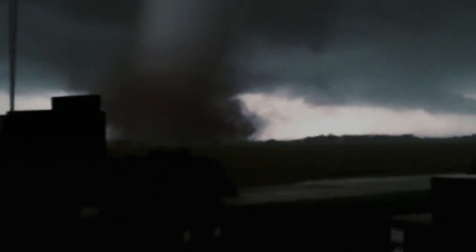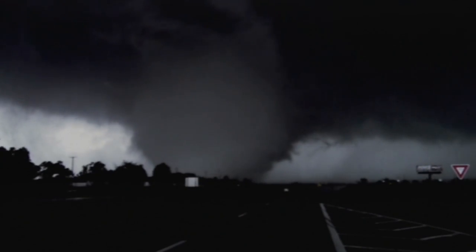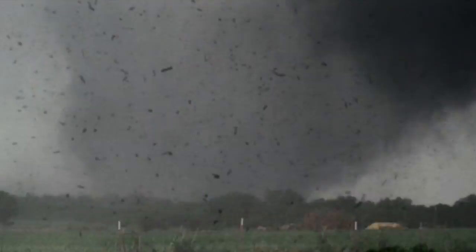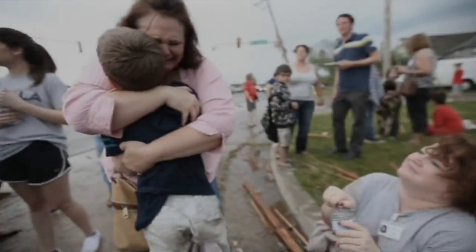On the 20th of May 2013, a massive mile-wide tornado plowed across Oklahoma, USA. Storm chasers tracked the deadly storm as it tore a community apart.